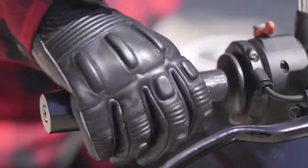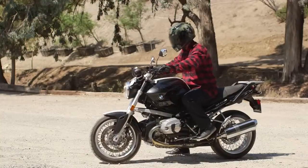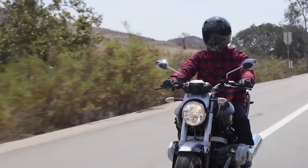The Covert Collection allows you to be protected by the highest quality armor available on the market, as well as to be casual enough to hop off your bike and blend in with a crowd.